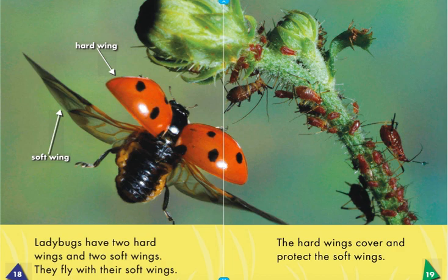Ladybugs have two hard wings and two soft wings. They fly with their soft wings. The hard wings cover and protect the soft wings.